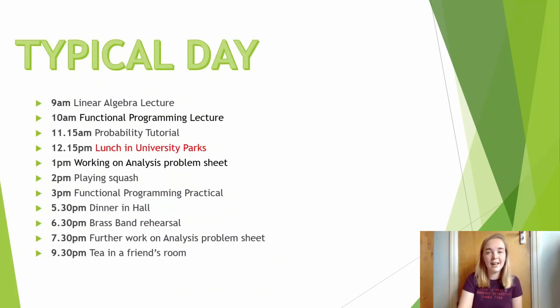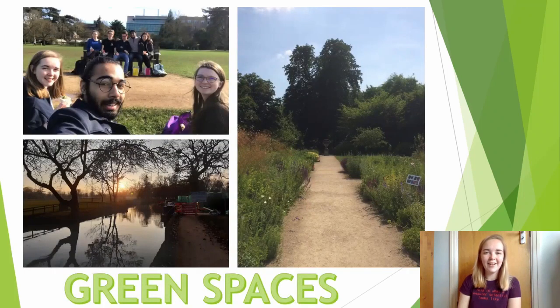You might then have lunch. Often you might head back to college, or in the summertime, we usually head out to one of the green spaces around Oxford for a picnic. Oxford is a really beautiful city and there are loads of green parks and gardens that you could visit. I like to go for 10-15 minute walks to clear my head and get my body moving, especially if I've spent all morning in lectures.